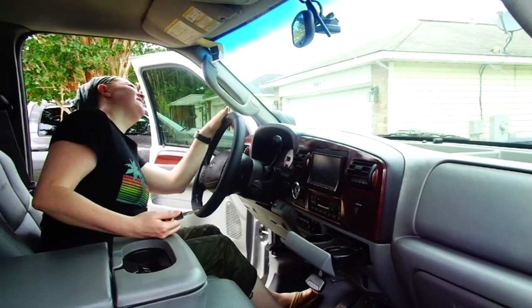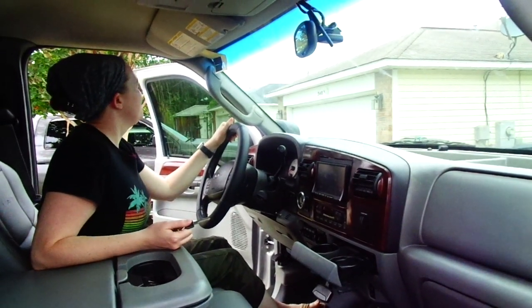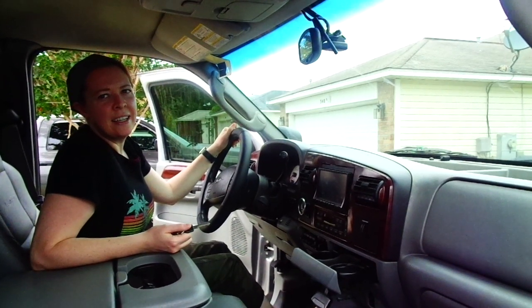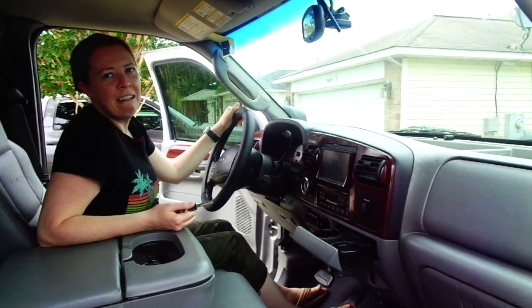That little placard says we have an ATS transmission on it, rated for 60,000 pounds. It's a big boy transmission — way beefier than a stock transmission.